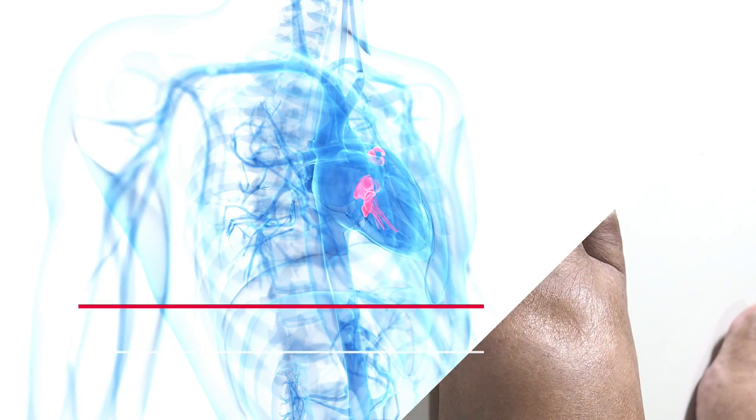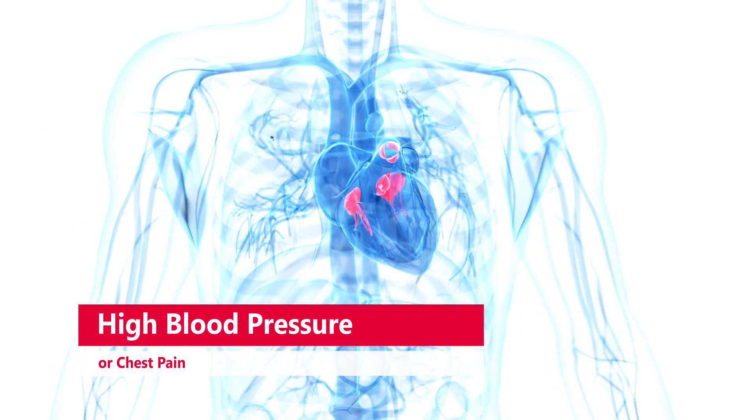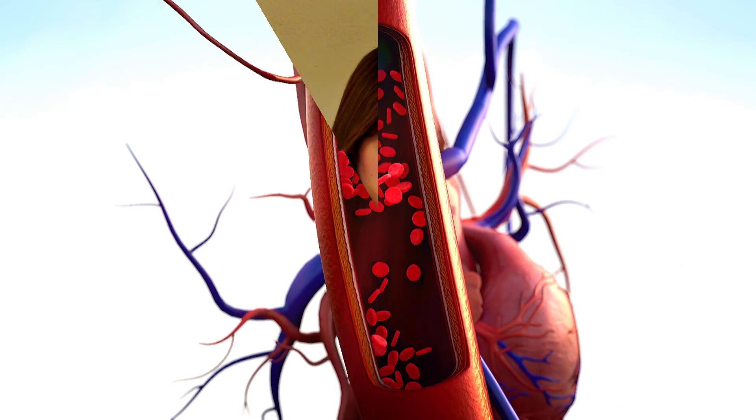High blood pressure or chest pain can be due to the increased workload on your heart and blood vessels that results from fluid retention and toxin buildup. High blood pressure is a major risk factor for kidney disease and vice versa.